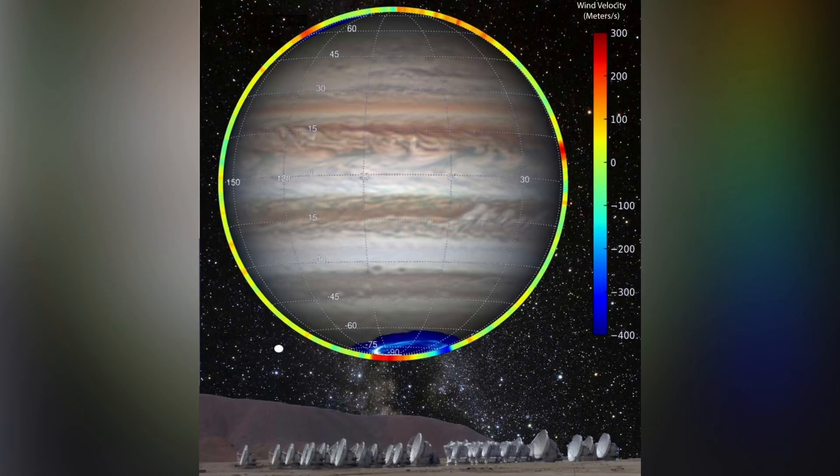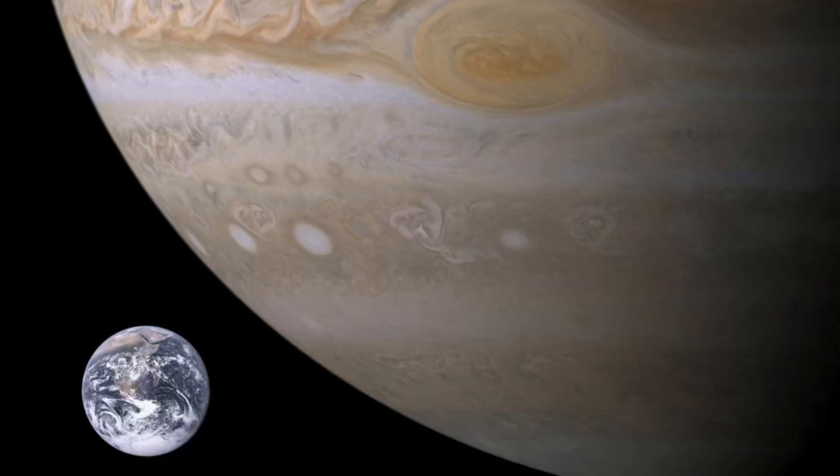Jupiter's winds exceed 400 miles per hour, compared to Earth's fastest winds which are about 250 miles per hour. Long ago, Jupiter could have destroyed Earth because it was being drawn into the sun, but Saturn's gravity pulled Jupiter back and saved Earth. The storm that has been raging for centuries is called the Great Red Spot, which is larger than Earth — Robert Hooke observed it 350 years ago through a telescope.